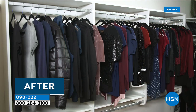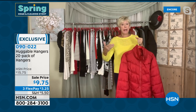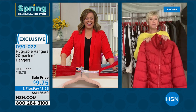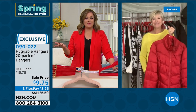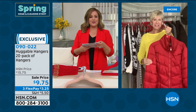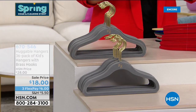Spring is right around the corner — those heavy winter coats will be going away, and you'll be able to swap everything to your gorgeous set of Huggable Hangers. If you've never tried them, today's the day. If you're a fan, this is the one to stock up on — they're like potato chips, you always need more. Transform your closet at this perfect time. Item number 090-022 to wrap this up. By the way, children's Huggable Hangers are also available and in stock.